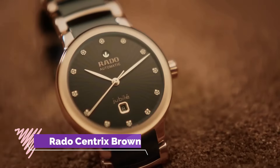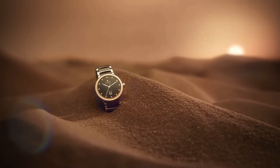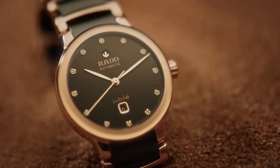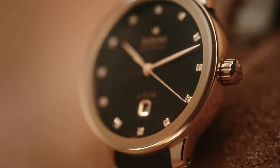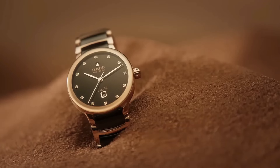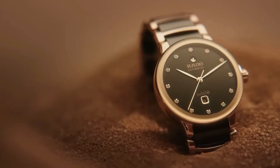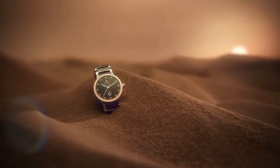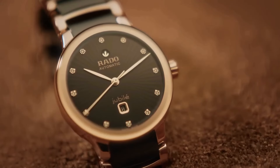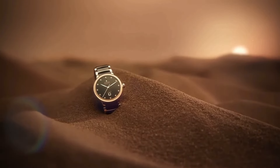Radocentric Brown is a striking embodiment of Rado's timeless elegance and meticulous craftsmanship. This timepiece features a 38mm stainless steel case with a warm brown PVD coating, exuding a sense of sophistication and versatility. The sunray brown dial, adorned with rose gold tone hands and indexes, offers a harmonious contrast and a touch of luxury. The date display at 3 o'clock adds practicality, while the sapphire crystal ensures durability and scratch resistance. The brown high-tech ceramic bracelet with a titanium three-fold clasp provides comfort and durability. Powered by a precise quartz movement, the Radocentric Brown seamlessly combines classic design elements with modern sensibilities, making it a versatile and stylish companion for any occasion.